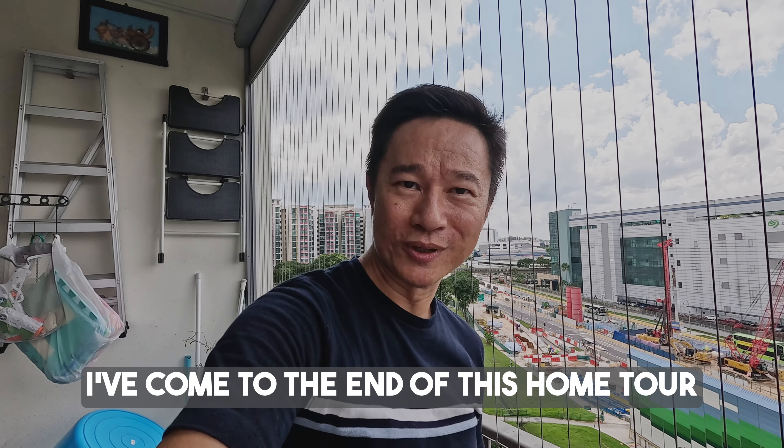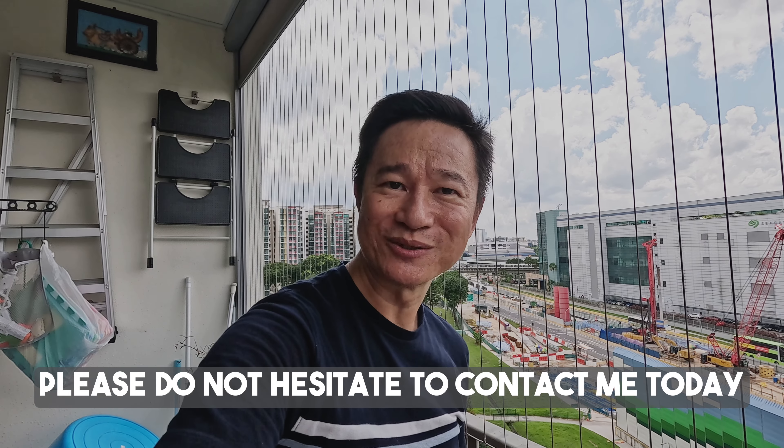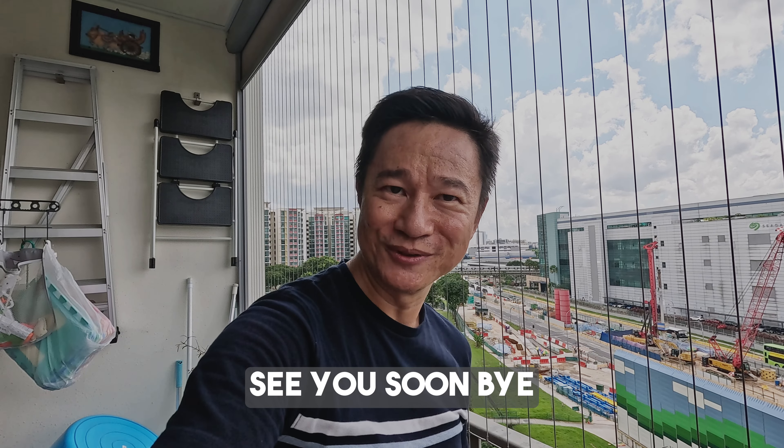I've come to the end of this home tour. Once again, I'm Jason. If you are keen to find out more about this unit, please do not hesitate to contact me today. See you soon, bye!